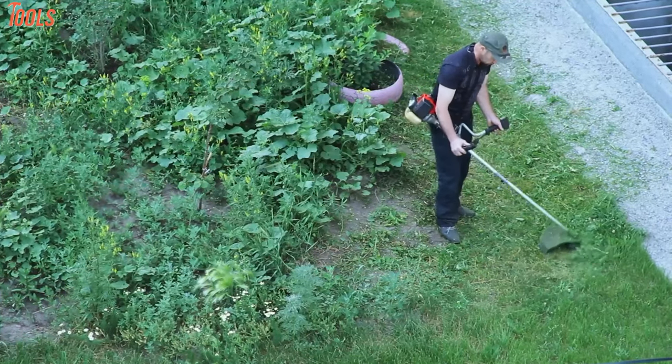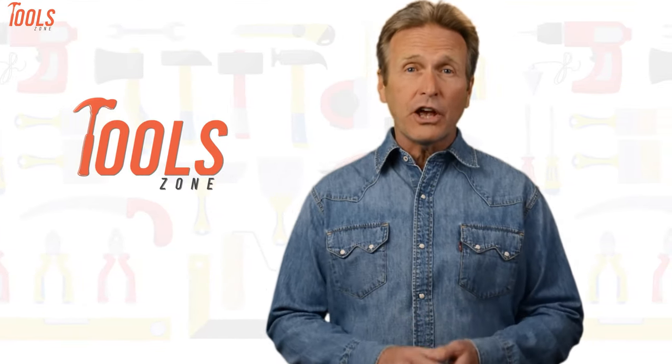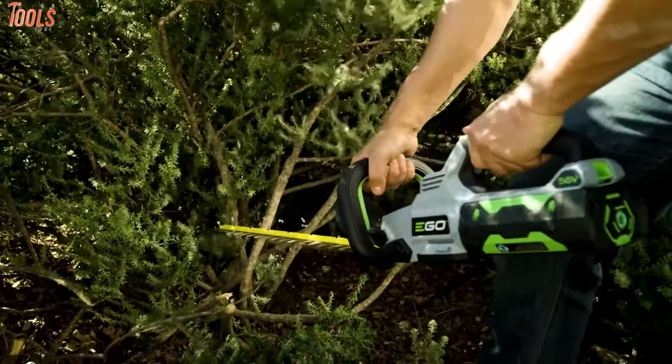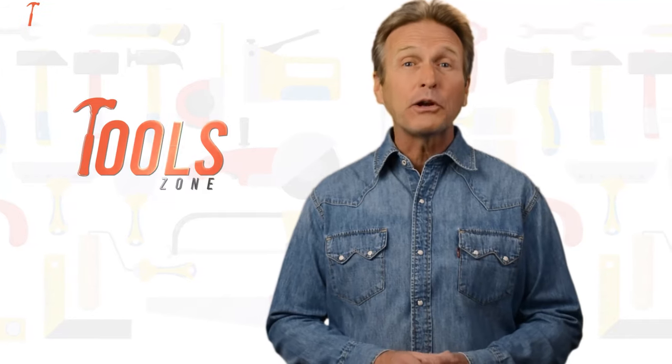So without further ado, let's get started. From DIY projects to product reviews and hacks, Tool Zone is where we test all sorts of gear to offer the most unbiased reviews you'll find anywhere, so that you can make well-informed purchase decisions while avoiding getting ripped off.